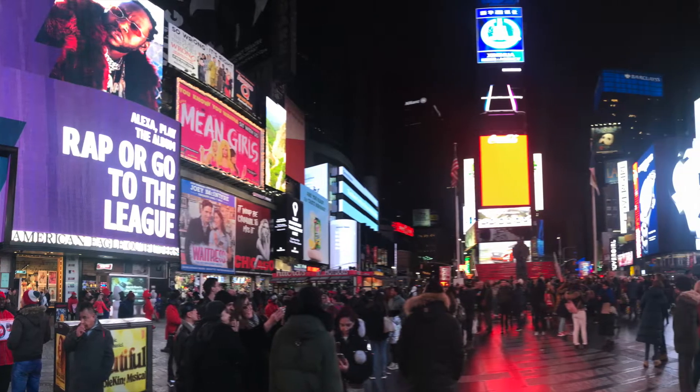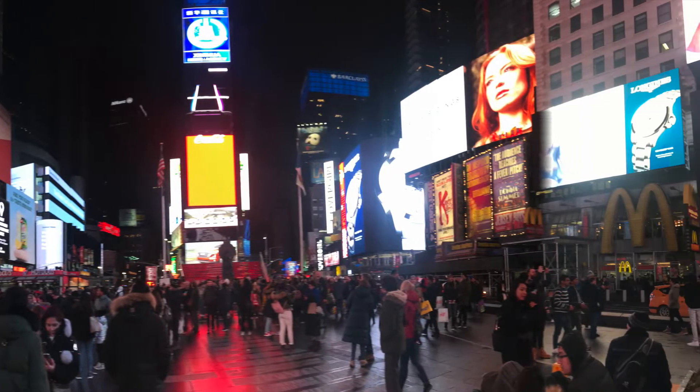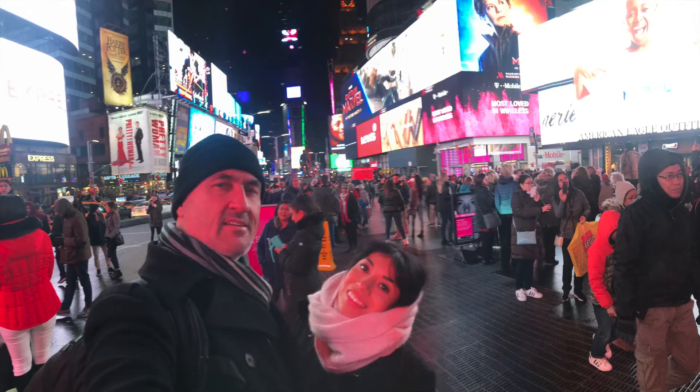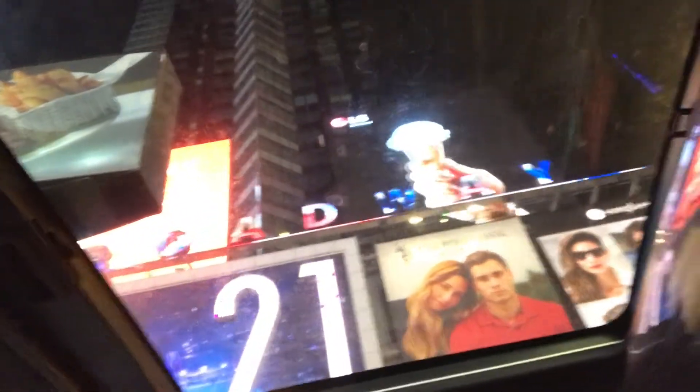Then we went downtown to Times Square. Times Square is a vast place that a lot of people travel to. Mirri and I are in a New York City cab — look at the roof, it's totally see-through. So cool! Boom, Times Square. Awesome!